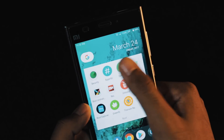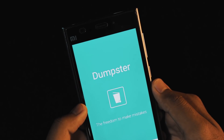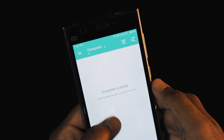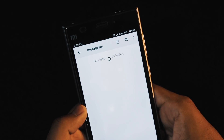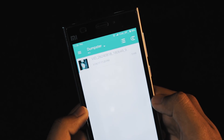Second one on the list is Dumpster. Dumpster is the recycle bin for your Android. It allows you to recover deleted images, videos, and music files as well as uninstalled apps. Deleted files are sent to the Dumpster allowing for recovery, or you can toss them out freeing up space. It also includes password protection and can be configured.